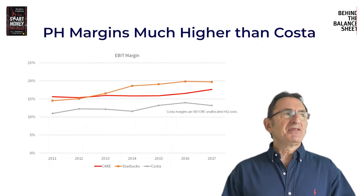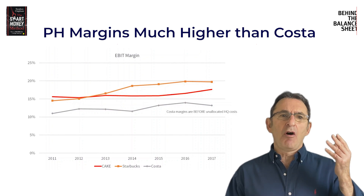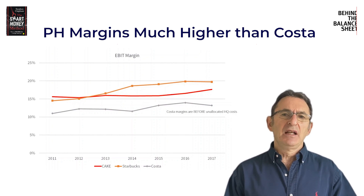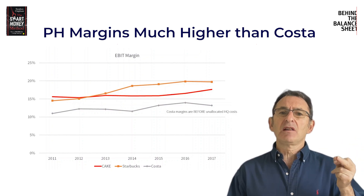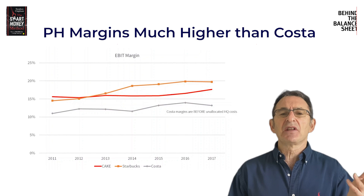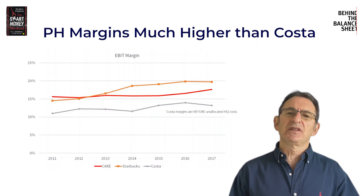I've also separated out the comparison of Patisserie Holdings with Starbucks and with Costa Coffee, and you can see that its margins are much higher than Costa — in spite of the fact that Costa at the time was part of Whitbread, which had two divisions: Premier Inn's and Costa, plus a corporate HQ line. That HQ cost in this particular year was £35 million or over 1% of revenues. How likely is it that Patisserie Valerie, a much smaller business, would have had higher margins than Costa even before Costa's share of that 1% of revenues in HQ costs?